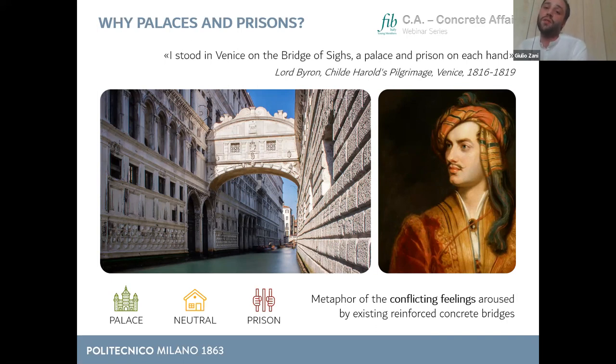I took this powerful image as a metaphor of the conflicting feelings moved by existing reinforced concrete bridges, especially over the past decade. Throughout my presentation you will see small tags recalling a palace, a prison, or an average house — the neutral position — representing positive, negative, or neutral aspects of reinforced concrete used in bridges. The neutral position is taken because in many cases we don't have enough evidence to conclude that concrete cannot be effectively employed anymore.